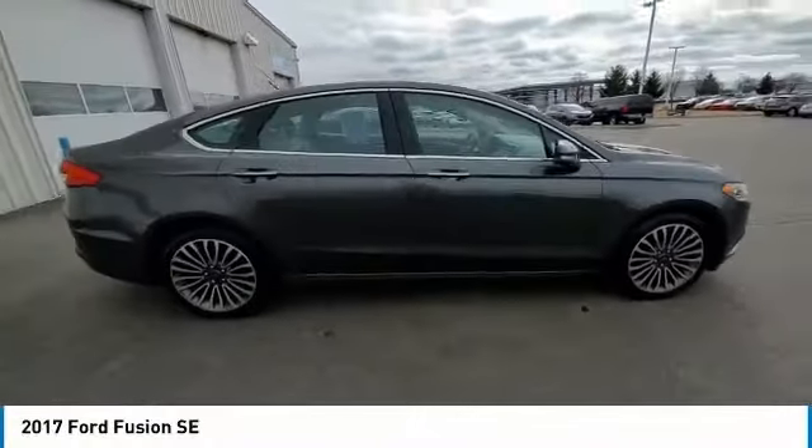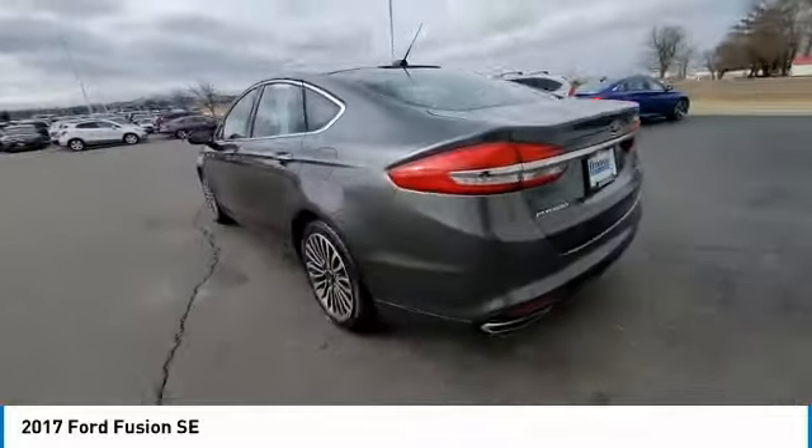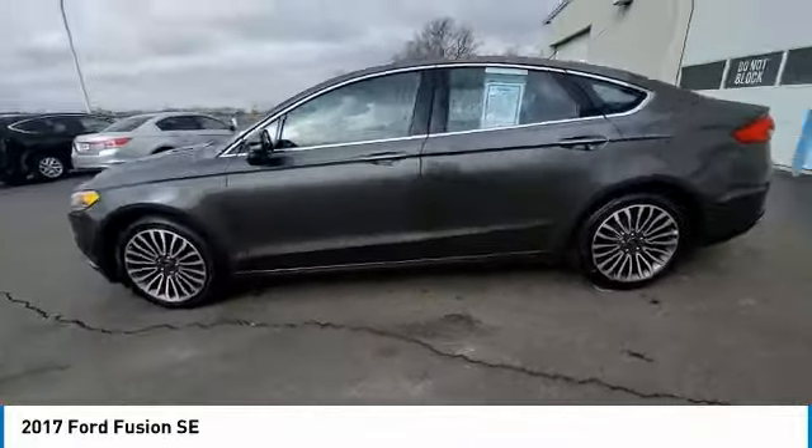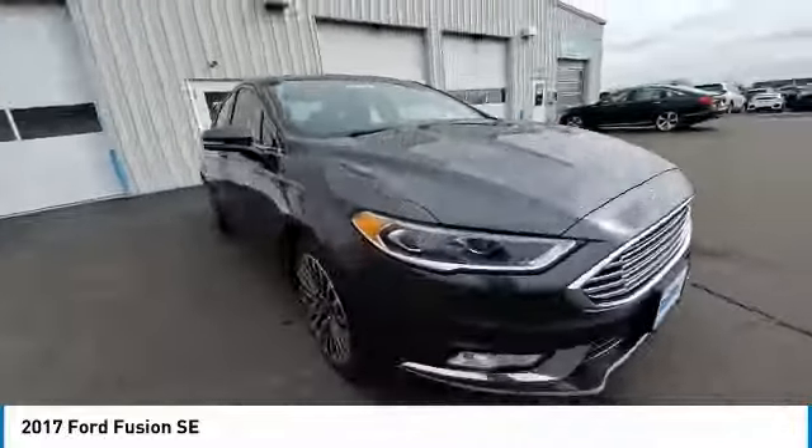We are pleased to show you the 2017 Fusion. You can have both impressive power and great economy in a Fusion. This vehicle has less than 145,000 miles.